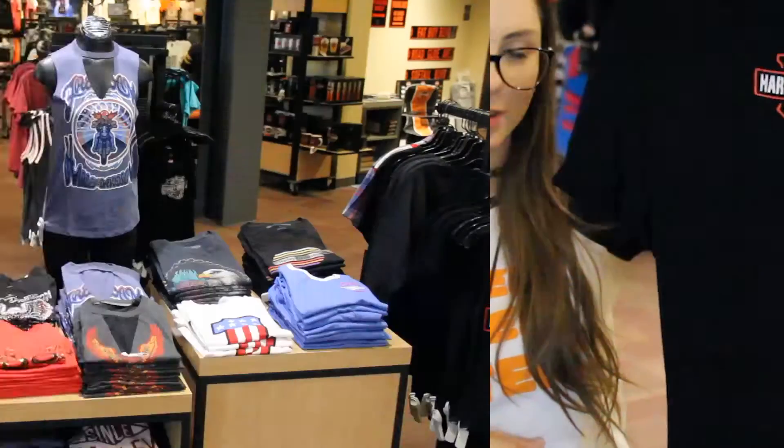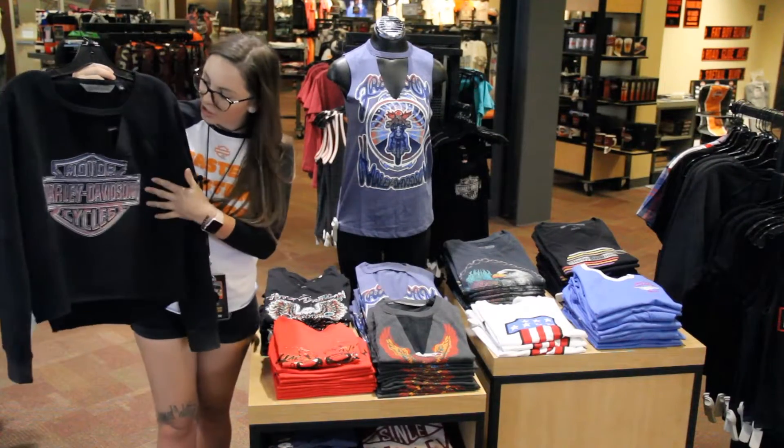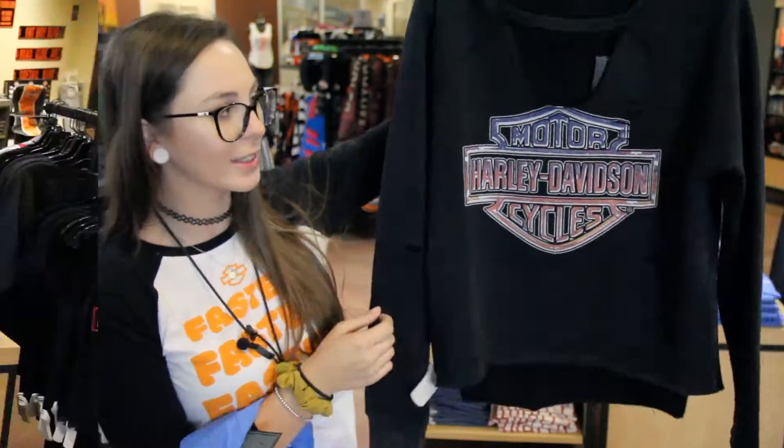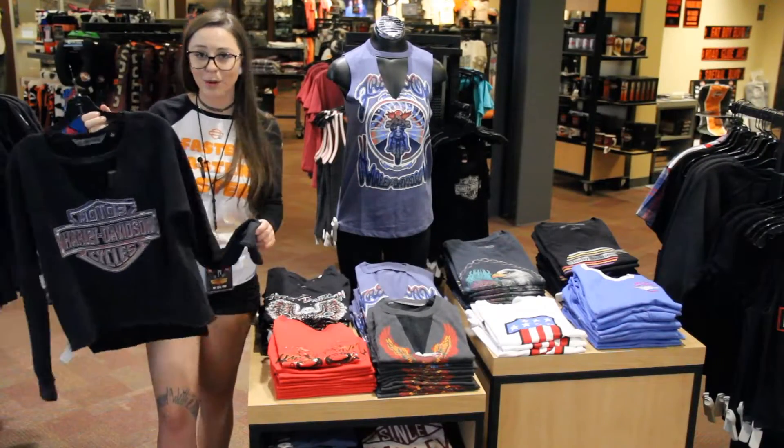Another style I want to bring to you is this vintage pullover. I love the barn shield and the notch neck, and if you can see closely, there's distressed marks throughout it, so it's great for nighttime rides in the summer.